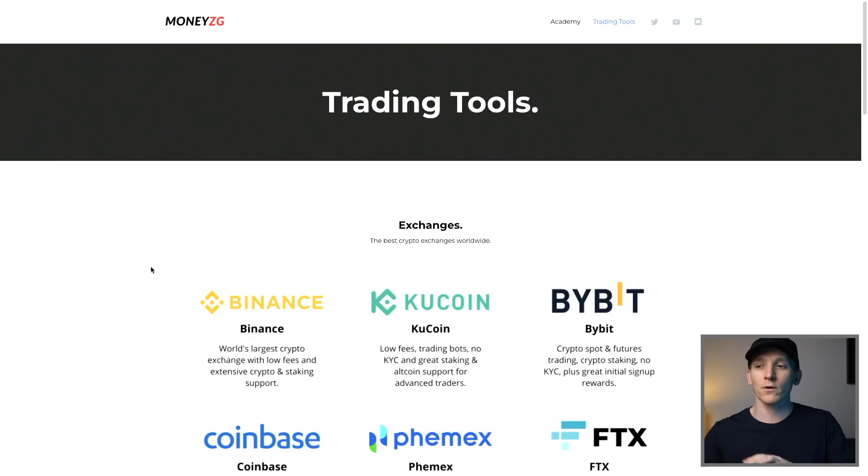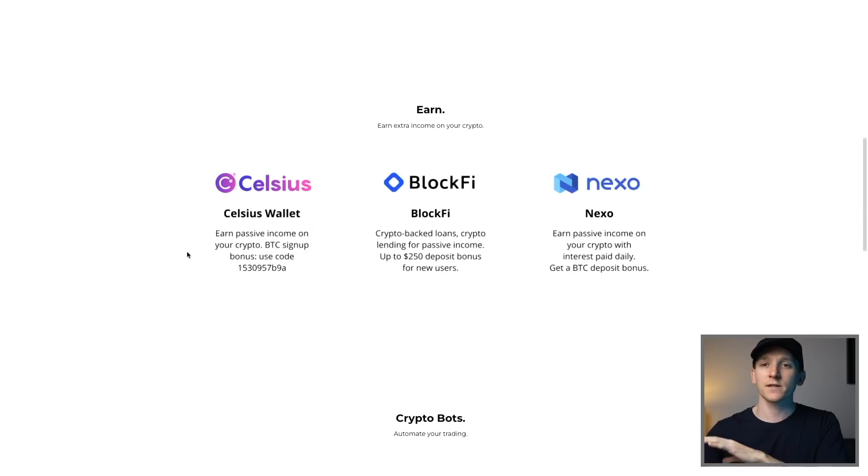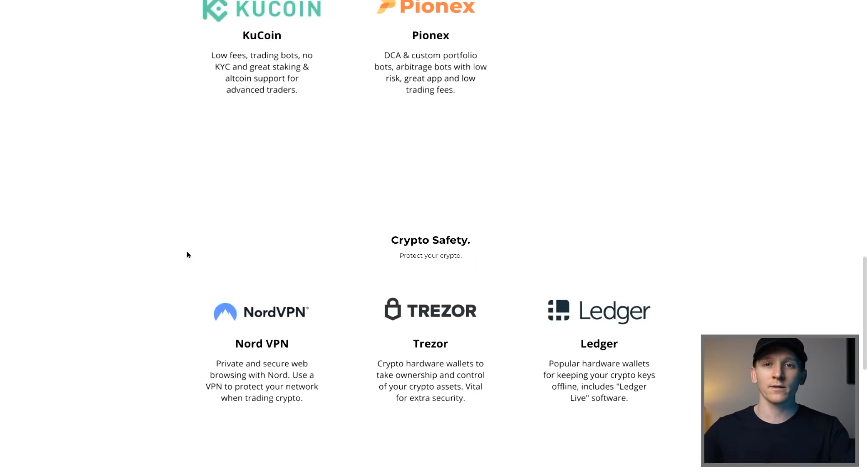If you are an absolute beginner and first timer, definitely check out my ultimate crypto course — it's totally free on YouTube and linked in the description. A lot of the things I talk about in this video will be listed at moneygg.co/tools — you can see all the different exchanges, places to get passive income, and other helpful videos, all linked in the description.